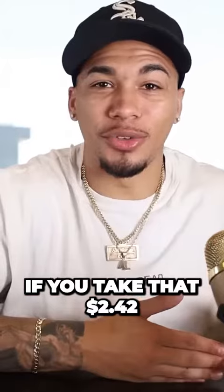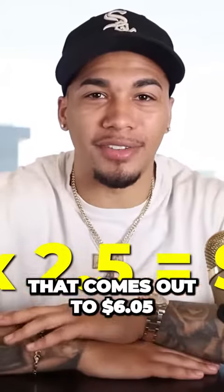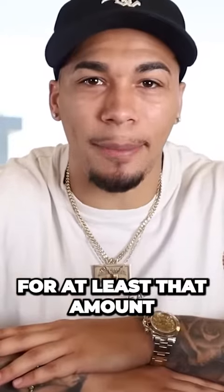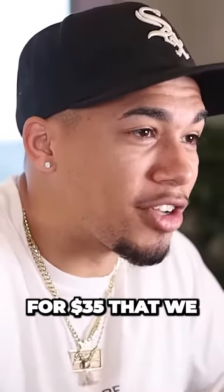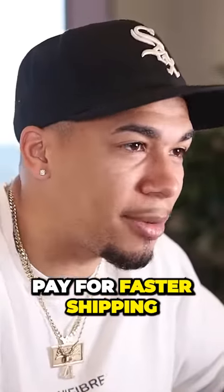If you take that $2.42 and multiply it by 2.5, that comes out to $6.05, which tells you that you need to be selling that product for at least that amount. And with seeing that your competition is selling this product for $35, you have a lot of room to play with in order to pay for faster shipping.